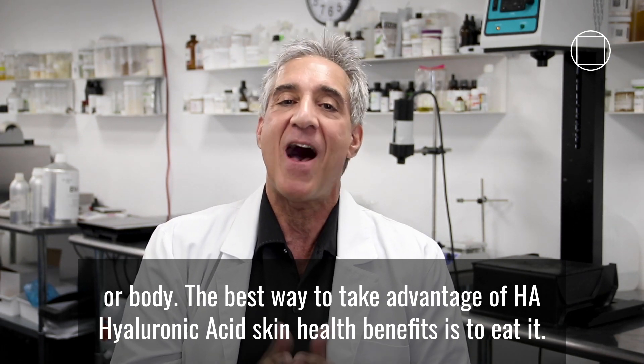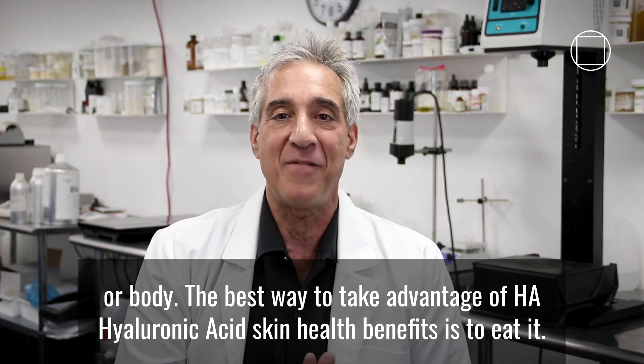The best way to take advantage of HA — hyaluronic acid — skin health benefits is to eat it.